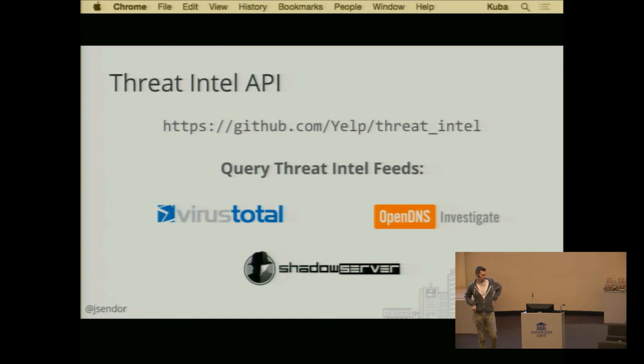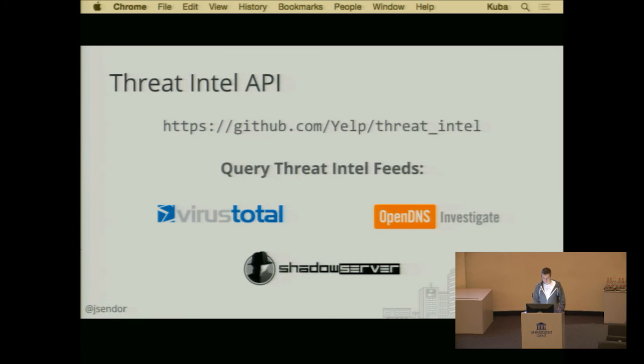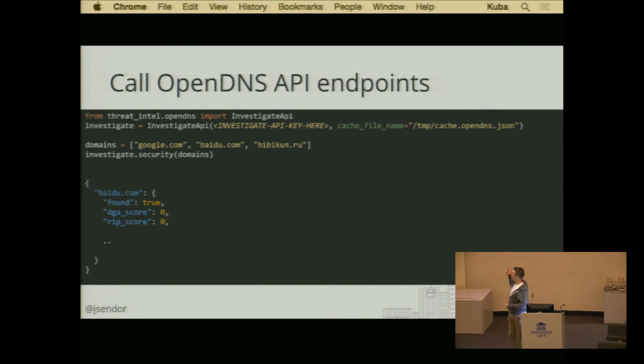Basically, you can now have a Pythonic way of calling VirusTotal, OpenDNS — OpenDNS actually already provided a quite nice library to call their endpoints — and also ShadowServer. ShadowServer is a whitelist approach, where based on the hash they try to tell you whether this is a legitimate file or something they don't have information about. It's a Python library to call those different endpoints. We also enriched it with a cache mechanism. I think it could be a bit more clever in the future, so if you have any ideas, feel free to suggest something on GitHub.